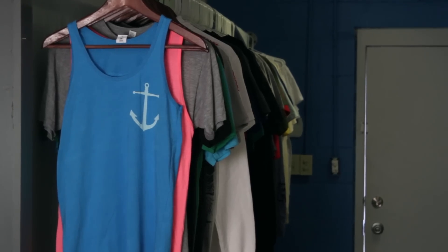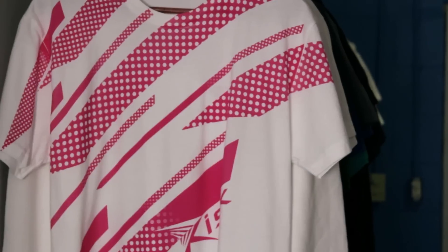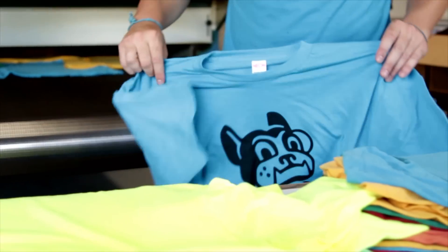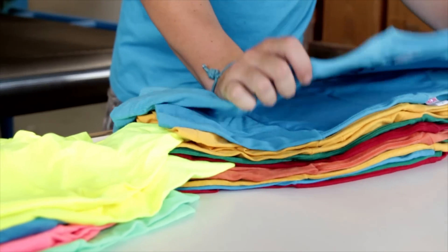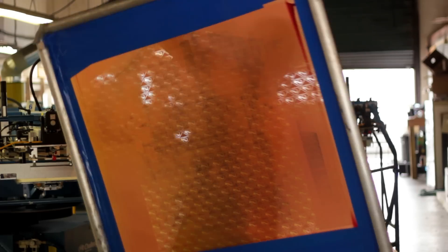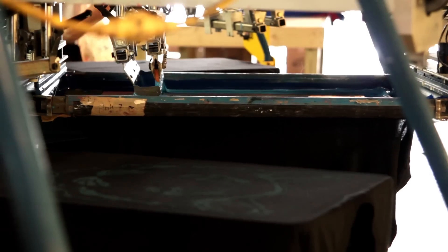A lot of screen printers are limited to size. With us you can print all over a t-shirt — there really is no limitation. Embellishing a t-shirt and going with size is a great option for a lot of designers who want to make a bold statement. Other shops can do bigger size, but most shops don't do that size with water-based inks, which you get both here at Real Thread, making for a great combo.